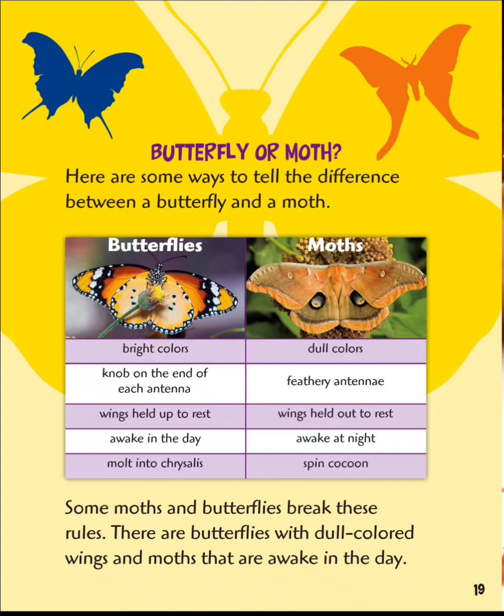Butterflies have bright colors; moths have dull colors. Butterflies have a knob on the end of each antenna; moths have feathery antennae. Butterflies hold their wings up to rest; moths hold their wings out to rest. Butterflies are awake in the day; moths are awake at night. Butterflies molt into a chrysalis; moths spin cocoons. Some moths and butterflies break these rules — there are butterflies with dull-colored wings and moths that are awake in the day.